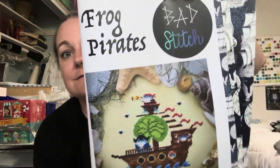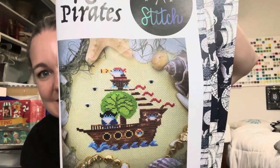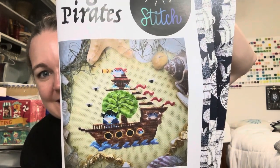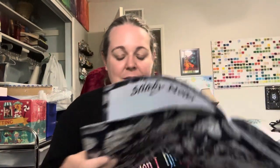After that we have Horizon Bound by Stitched Witch — a cool sunset. And Amy loves toads, so I got one for you — Frog Pirates by Bad Stitch, that one's actually really cute. And that was the last one.